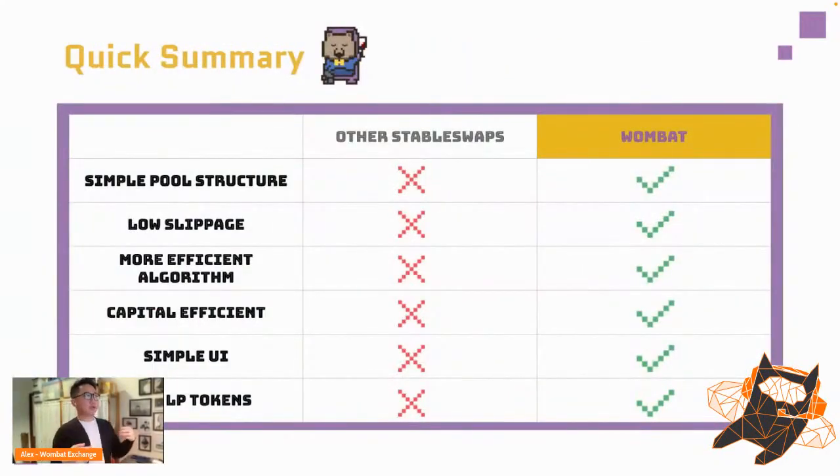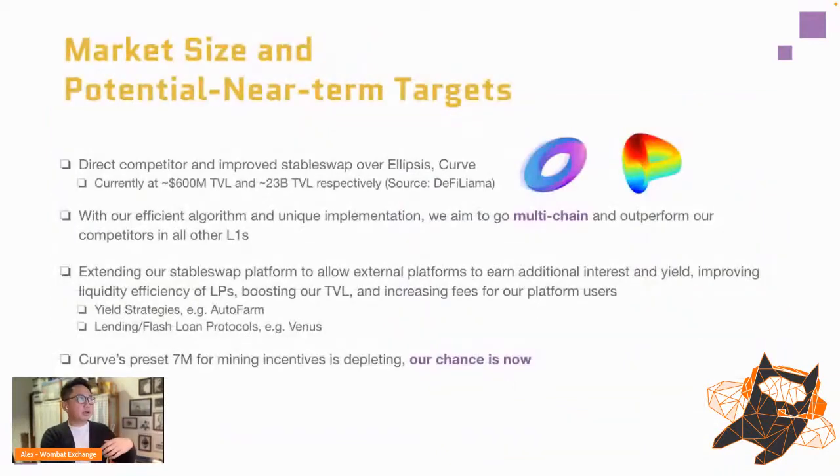Simply put, compared to every other swap: Wombat has a simple pool structure, low slippage, a more efficient algorithm, capital efficiency, ease of use, and pure LP tokens — which are great for trading, lending, and borrowing. Our goal is to unsurp Ellipsis and Curve. We're going multi-chain, because we believe the future is multi-chain, expanding our algorithm to different chains and partners. Curve's mining incentives are running out, so we're taking this opportunity.